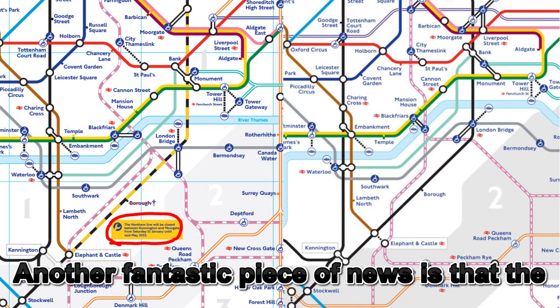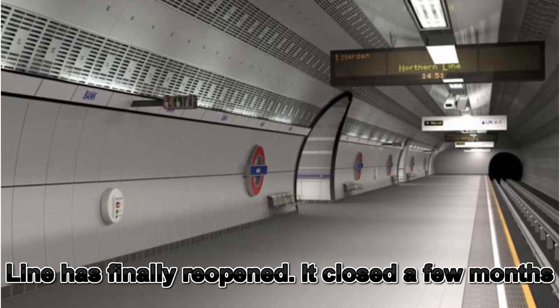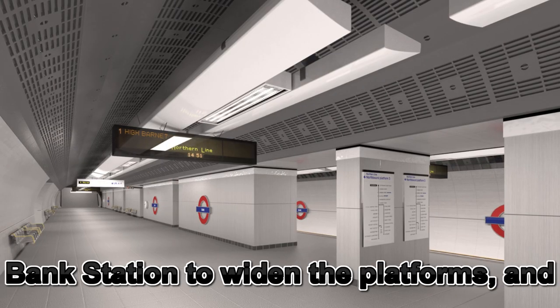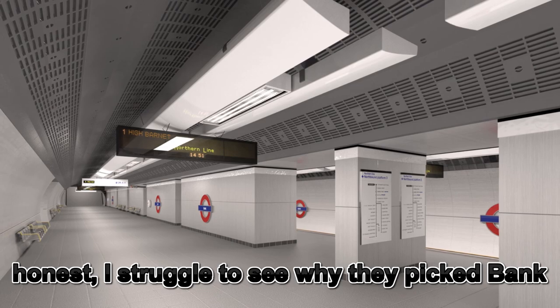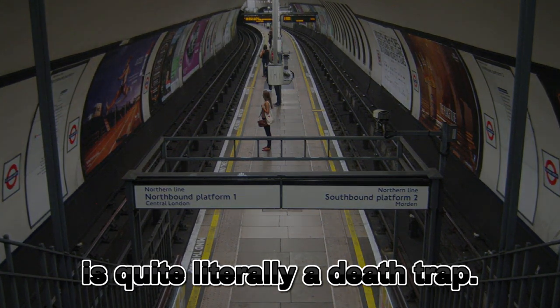Another fantastic piece of news is that the Moorgate to Kennington section of the northern line has finally reopened. It closed a few months ago to allow for maintenance to take place at Bank to widen the platforms. If I'm honest, I struggled to see why they picked Bank instead of Clapham North, because that station is literally a death trap.